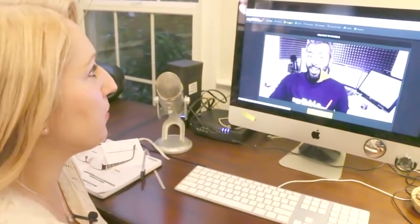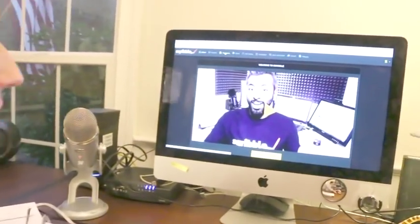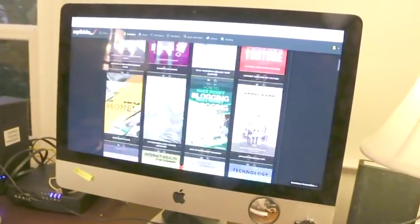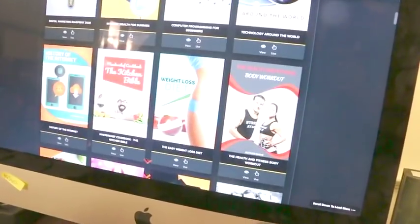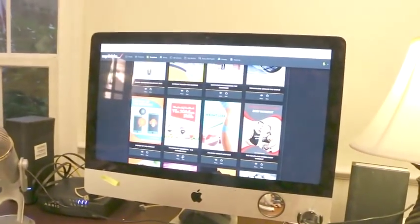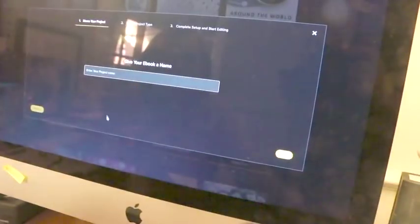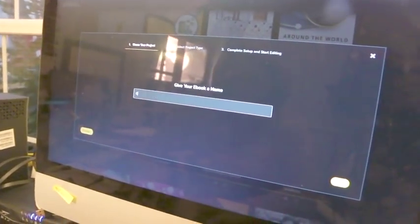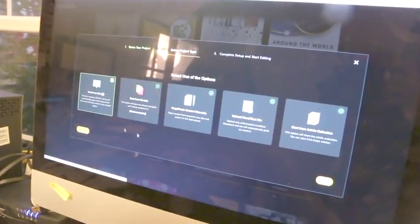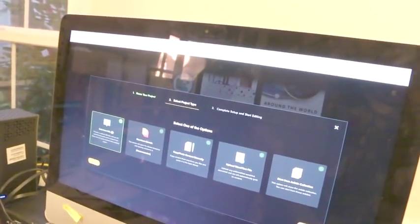Hi guys. So basically when you're ready to make your book, you click on templates, then all the book options are going to come up — all the shells. Let's say you pick this one. You click the use button, you name it however you want to name it. Then you go next and click that you want to take it from a URL.